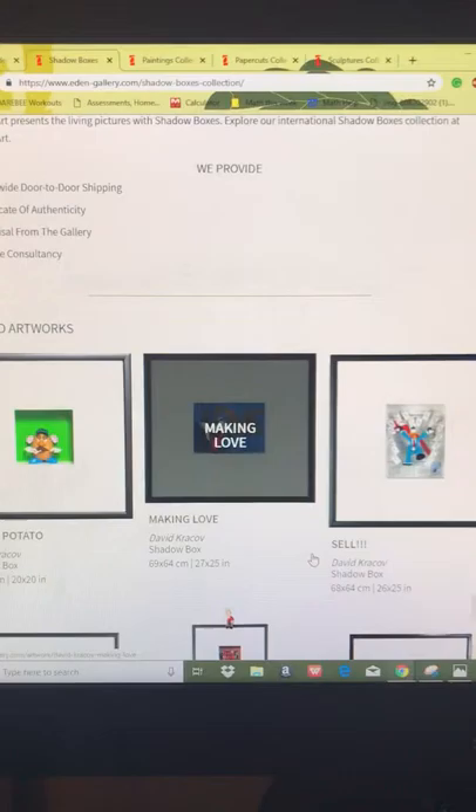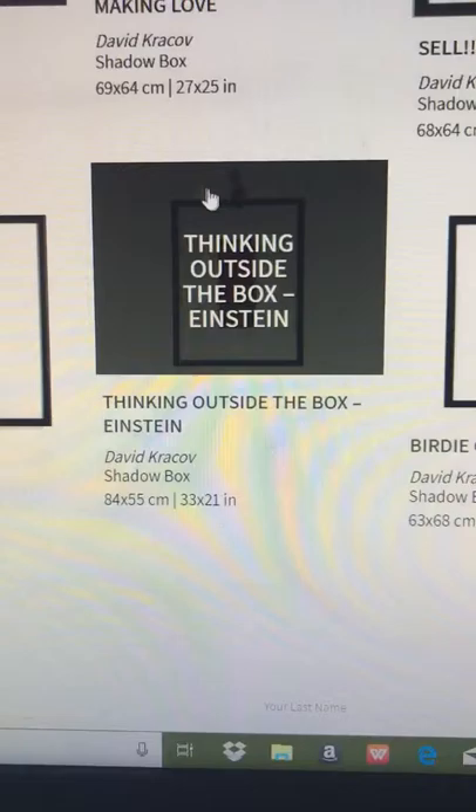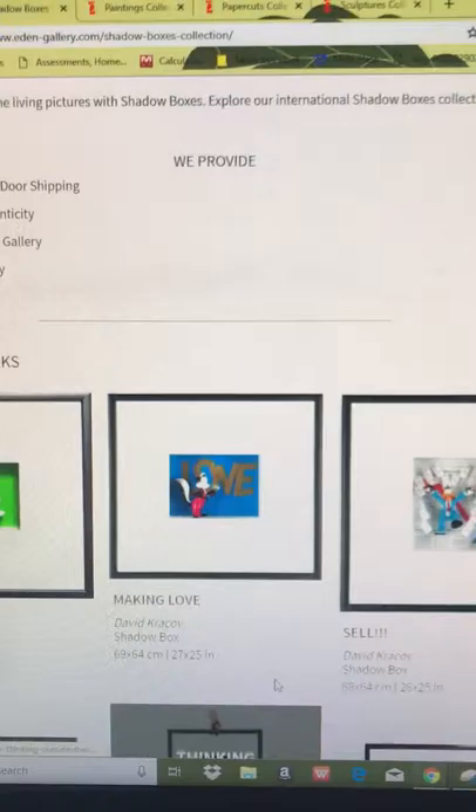I'll show you some shadow boxes before we end this video. I love the shadow boxes — it's really cool. Some of them have pretty funny names, like this one: it's Einstein sitting outside of the box, and it's called Thinking Outside the Box.